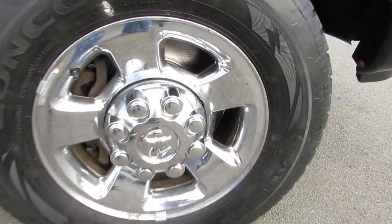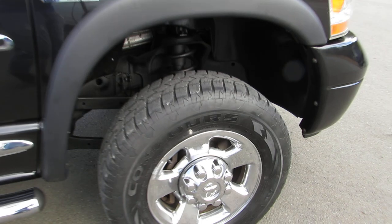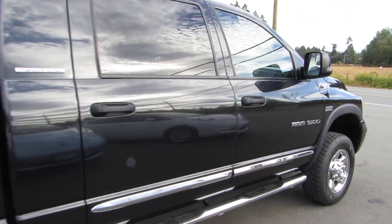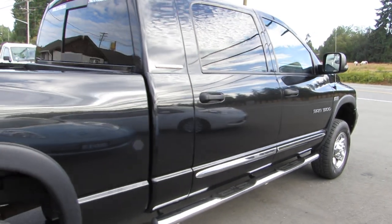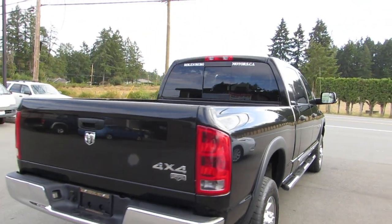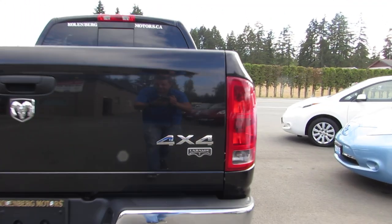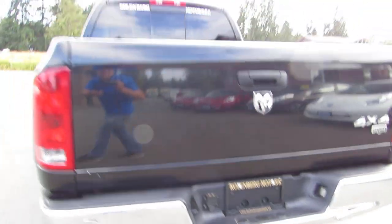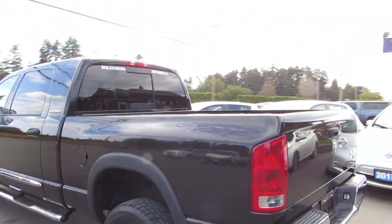It has factory 17-inch alloy wheels, all brand new brakes, all-season tires, factory stainless steel step boards, tinted privacy glass in the rear, flip-out tow mirrors, the trailer tow package, and a bed liner.